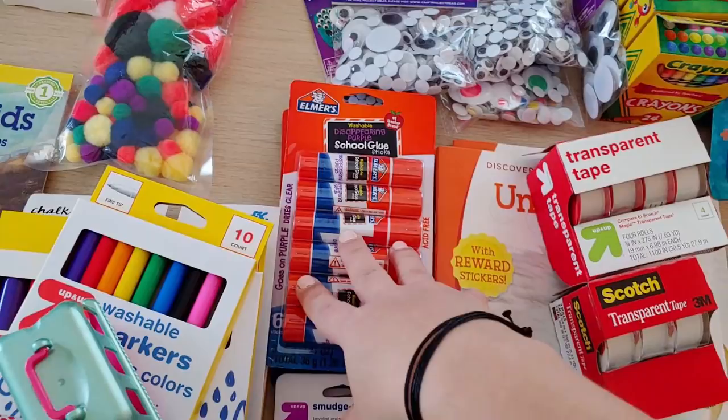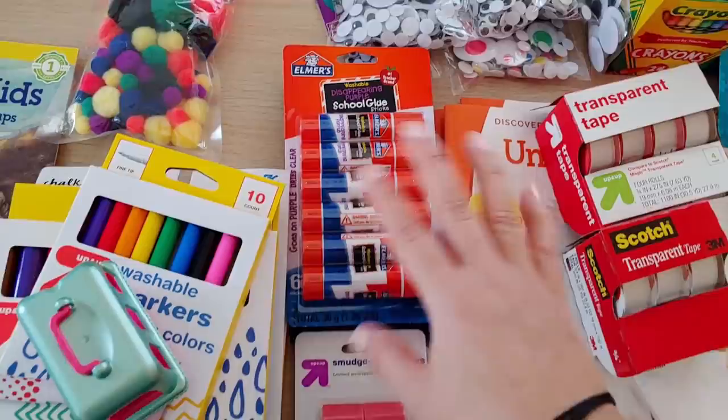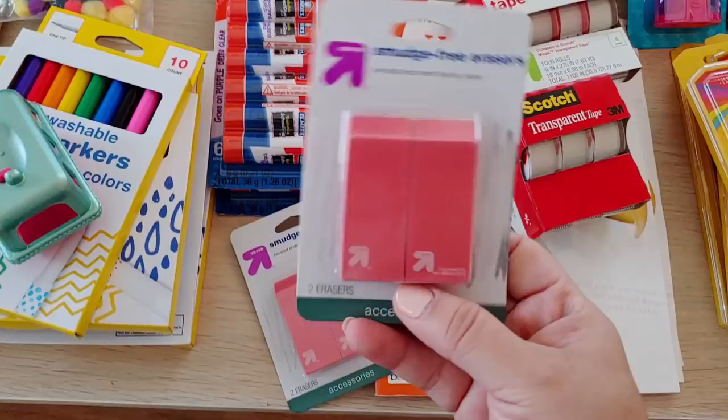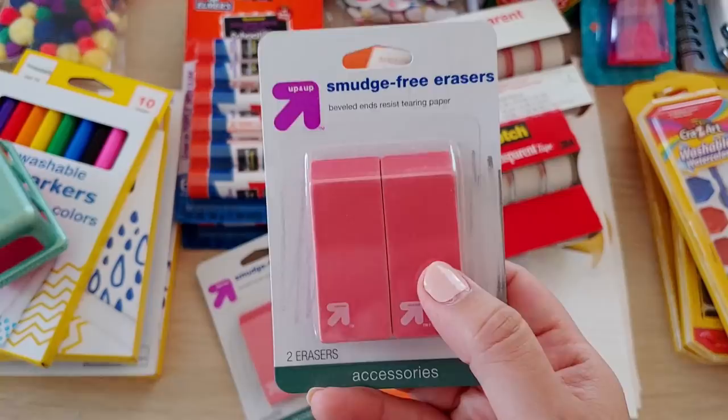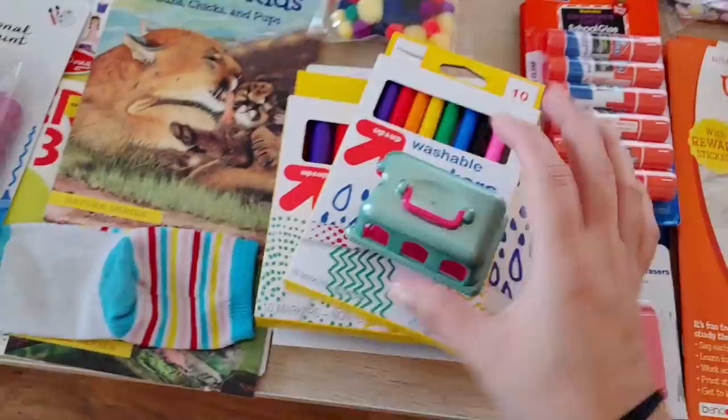Down here we've got glue sticks — on sale at Target, about 50 cents each, which should last us the whole school year. My kids have been using glue like crazy but that's okay because I want them to be creative and these are super cheap. I also got packs of erasers because they always want to use mine, and they were on sale.